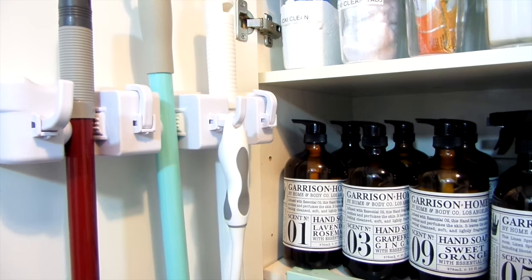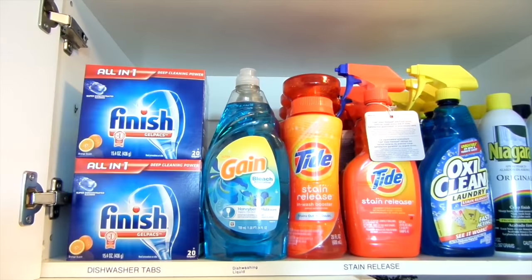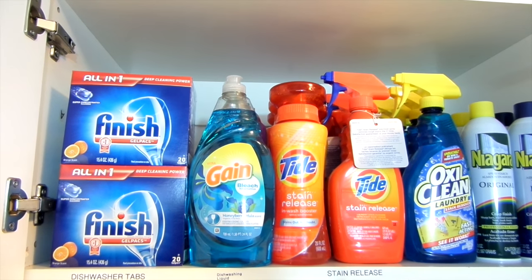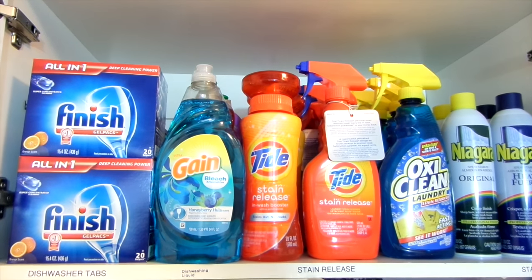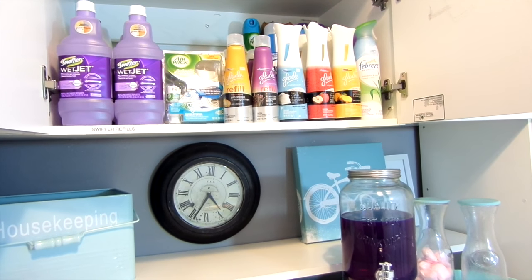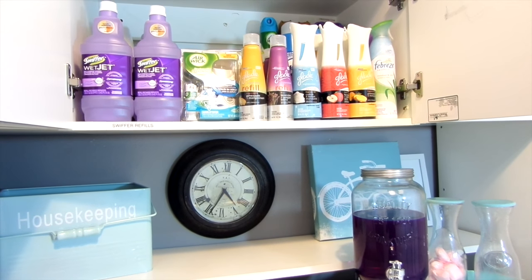You can use this in your kitchen, utility room, and even your garage. I've always kept my dishwasher tabs in the top cabinet along with my dishwashing liquid, stain releases, and starch. It's always helpful to label things so everyone knows where things should go. In the middle cabinet are my Swiffer refills, my smell goods, and everything you see here I got for almost nothing just using coupons.